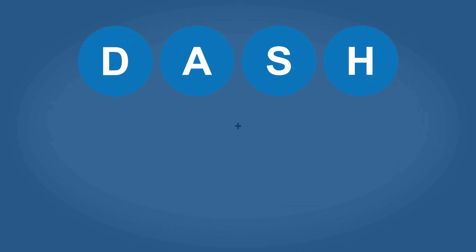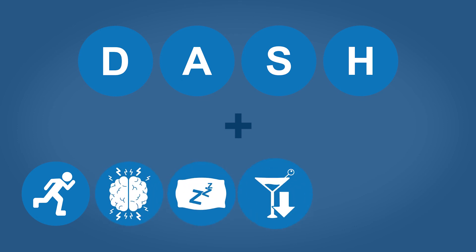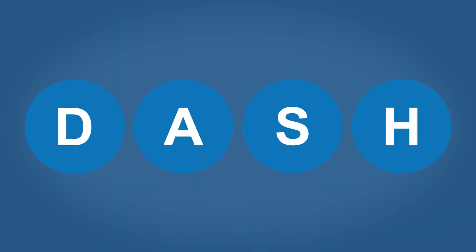Improve your overall health by combining it with other lifestyle changes like getting regular physical activity, managing and coping with stress, getting plenty of sleep, limiting alcohol intake, maintaining a healthy weight, and, if you smoke, quitting. Do your heart a favor and start thinking DASH today.